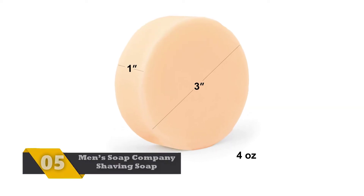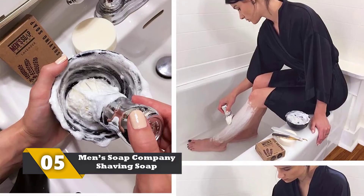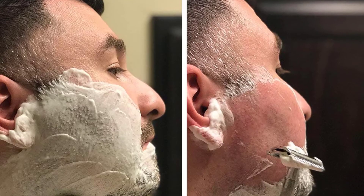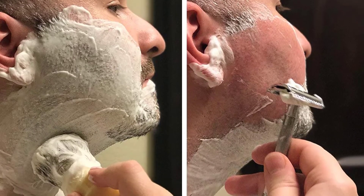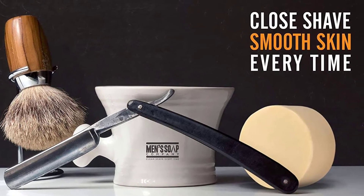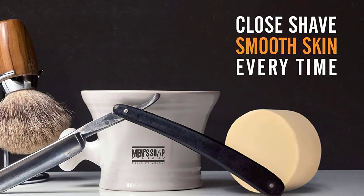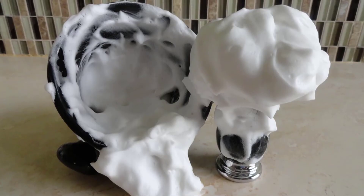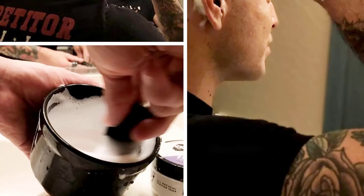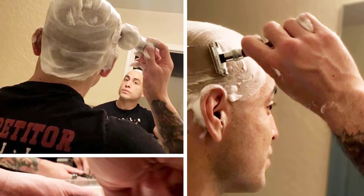Number 5: Men's Soap Company Shaving Soap. This product is made of only natural ingredients derived from plants, so this is an entirely vegan product. You will be impressed with the unique Himalaya scent, which is not at all overwhelming. These ingredients help to lock the moisture for your skin and make you feel refreshed. No toxins or parabens are used in making this product. It contains shea butter, which helps in softening your skin. With regular use of this shaving soap, you will never get cuts, razor burns, or bumps. Note that this is a glycerin-based shaving soap.